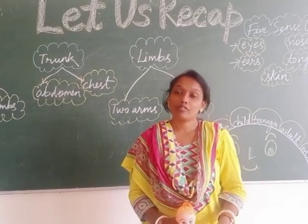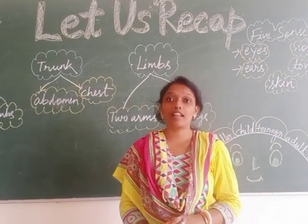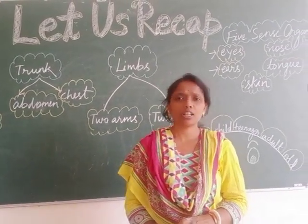Good morning children. Welcome to our EBS class. Today is the last day of this chapter, so let us recap.